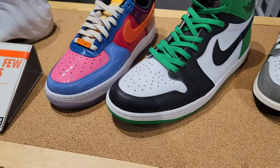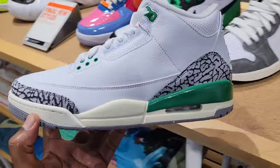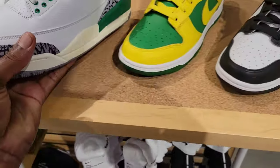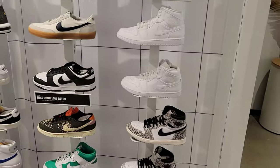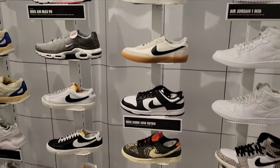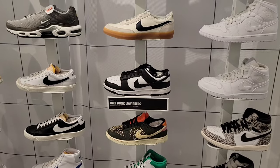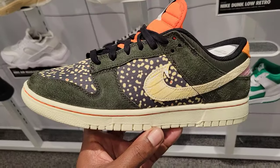I thought the Undefeated Air Force 1s would have done better — at least one of the three colorways. And of course we got the Washed Black Jordan 3 Lucky Greens — bigger size right here too. Definitely like this shoe. Then they got some dunks — Dunk High, Reverse Brazils, Jordan highs, mids, and lows. Pandas, bro — pandas just sitting on shelves. It's just a different thing we got to get used to nowadays. They also have these dunks here too.